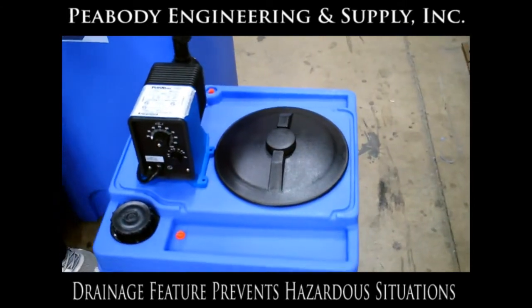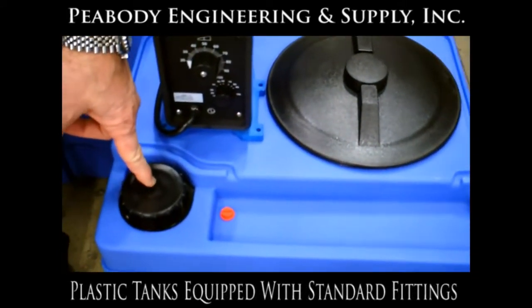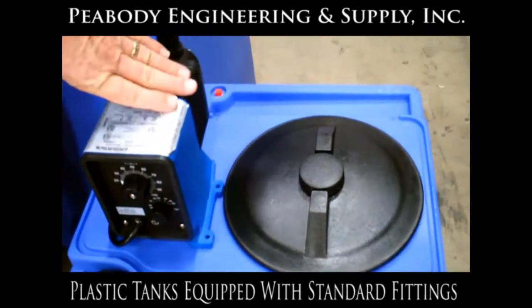All of our tanks are equipped with standard fittings for insertion of level gauges or pump fill connections, or any reason that you want to pipe into the tank at all. They're very flexible.